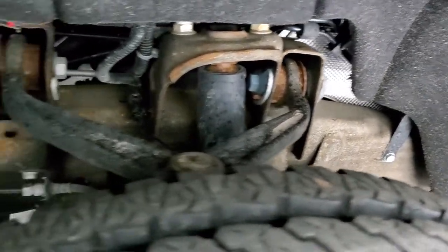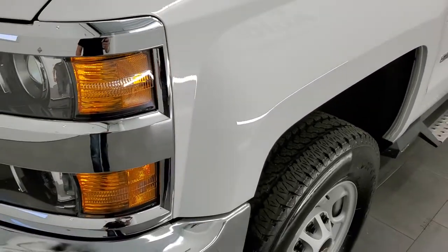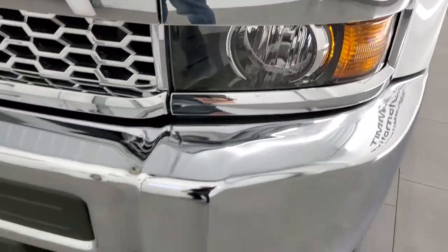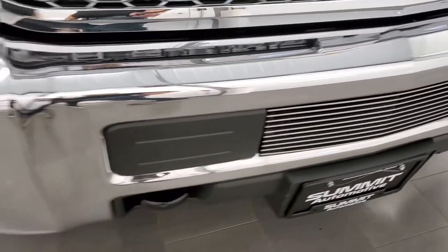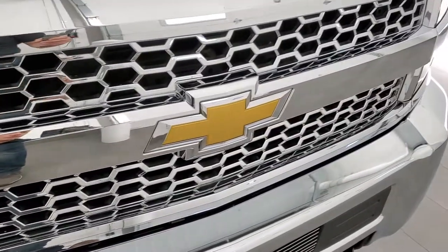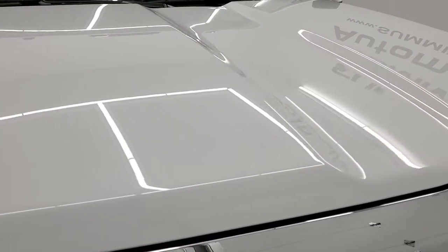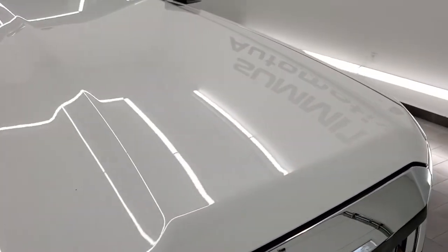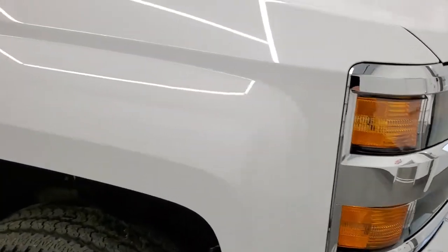Frame and underbody is in really nice shape. Front fender is in excellent condition — I didn't see any major dents or dings on there. It has the projector lamp headlamps. Front bumper is in excellent shape, no major dents or dings on there. Looks really good. You get the chrome-trimmed grille. The headlight lenses are nice and clear, and the hood is in excellent condition.